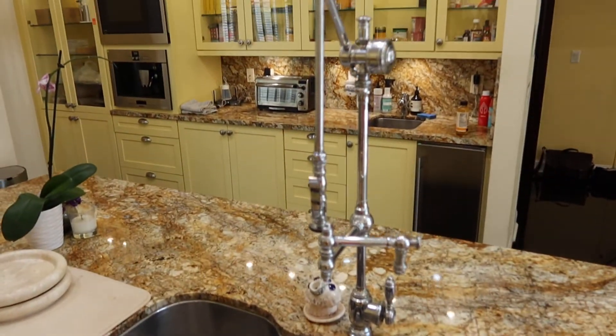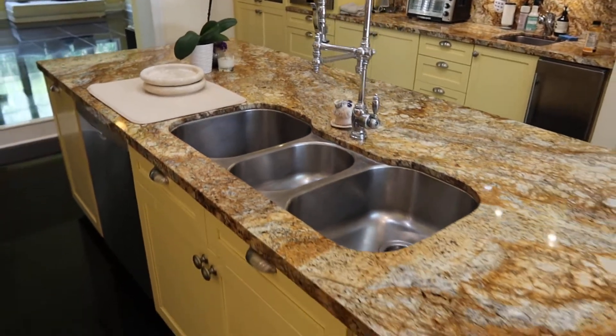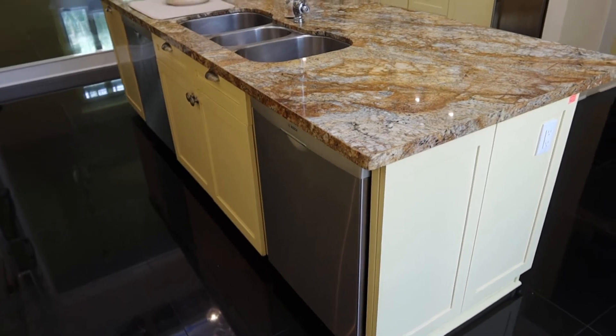Take a look at this. If you were to buy this, you're probably talking about $10,000 for an island like this, maybe more, not including the appliances.